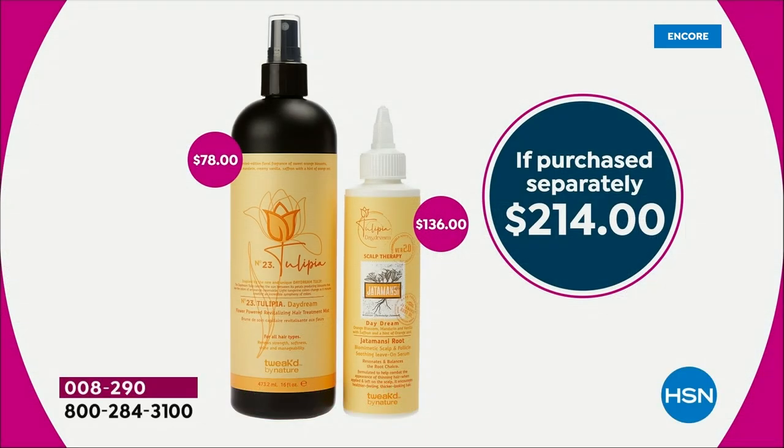Wow, what a duo. $214 retail value. But again, it's what it does for your hair that makes it such a heavy-hitting duo.